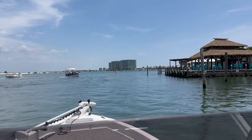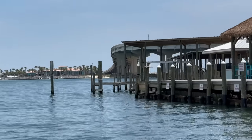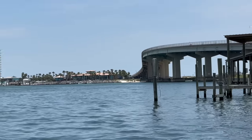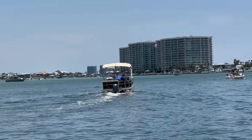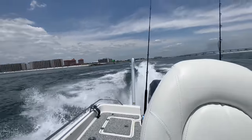We just got to the pass in Orange Beach. We're going to go right under that bridge and get out in the Gulf. I'll see you at my fishing spot — if we see anything else out in between, you'll know about it. The island's still busy today. Gorgeous day to be out, and I'm glad y'all can share it with me. Man, it's beautiful water out here.